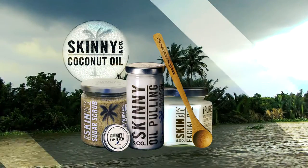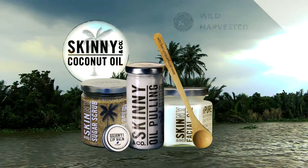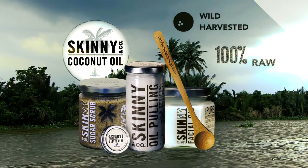Skinny and Company began with a mission to use pure, wholesome coconut oil to cultivate a health-conscious community of individuals united by a passion to change the world.